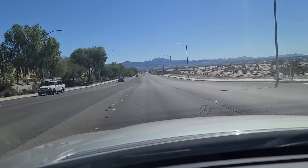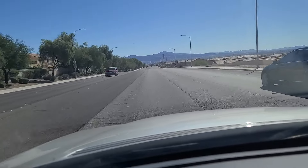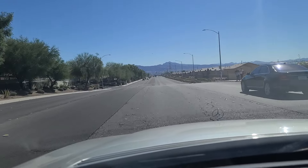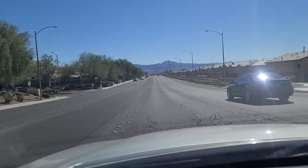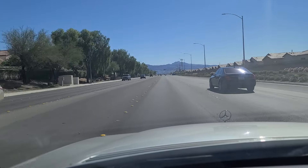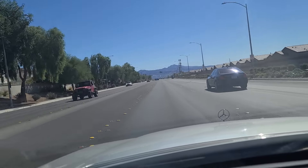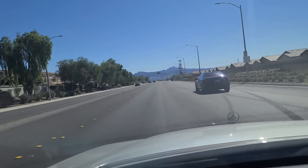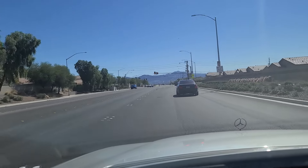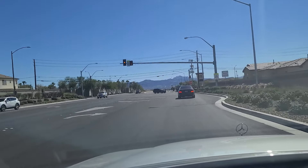As we approach a school zone up ahead, I'm not sure how well it comes out in the video, but they are carving into the side of the mountain up there in the distance and building multi-million dollar homes up there. So there's a lot of construction. I'm seeing a lot of reflections off of what look like windshields from the sun. Making this right here onto Vegas Valley Drive.